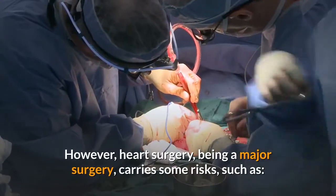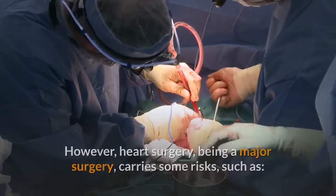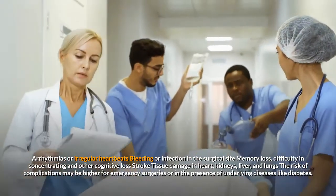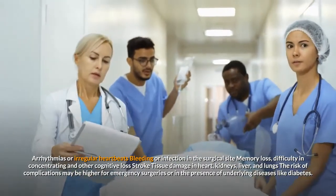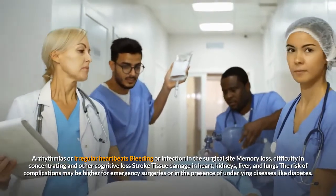However, heart surgery, being a major surgery, carries some risks such as arrhythmias or irregular heartbeats, bleeding or infection in the surgical site, memory loss, difficulty in concentrating and other cognitive loss, stroke, tissue damage in the heart, kidneys, liver, and lungs. The risk of complications may be higher for emergency surgeries or in the presence of underlying diseases like diabetes.